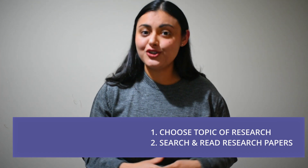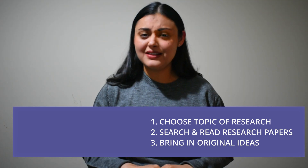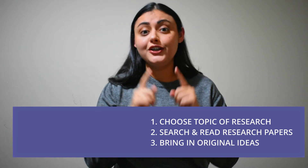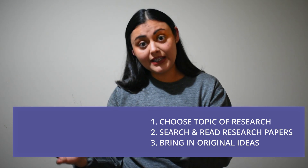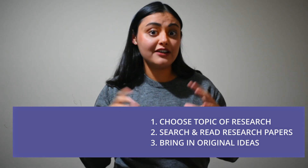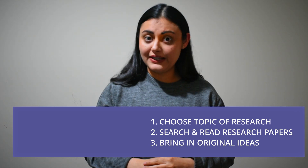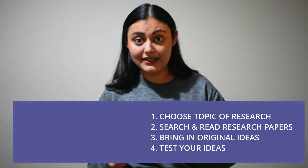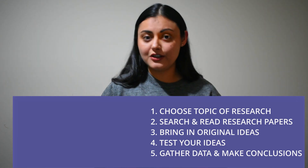Your research should be original or new — something that no one has done before you. This does not mean you have to come up with brand new ideas. You can combine two different pre-existing ideas and create something unique, or use an advanced technique to get insights that weren't known before. After you have new ideas, you have to test them by planning and conducting experiments, then gather and analyze data and make conclusions.